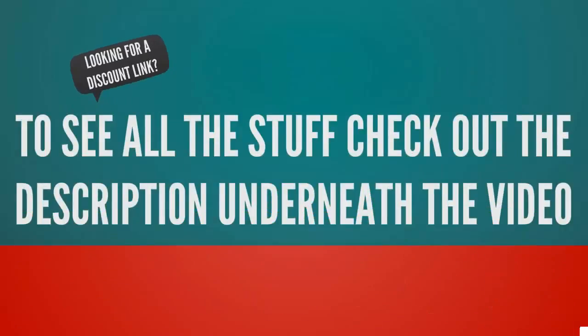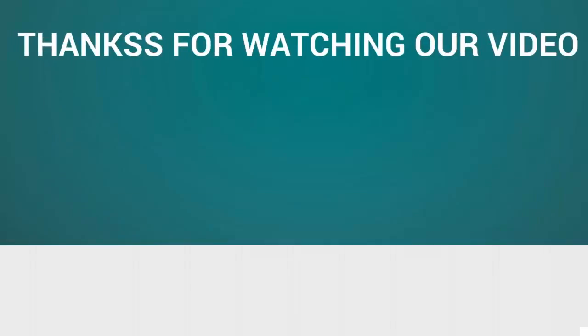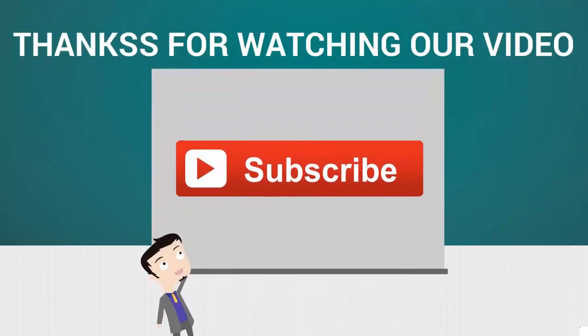To see all the details, check out the description underneath the video and click the link below to claim your discount. Thanks for watching — for more, subscribe to our channel.